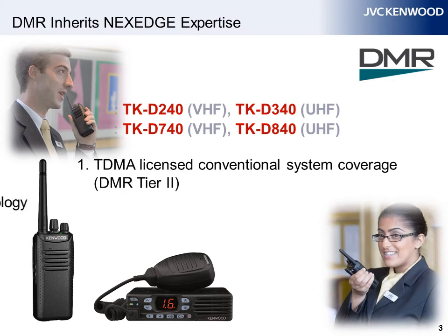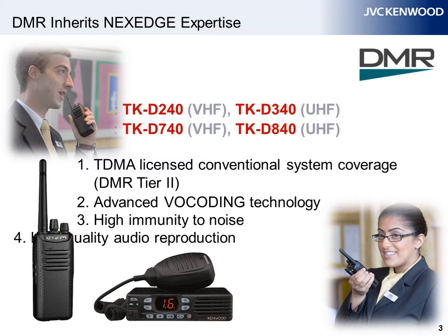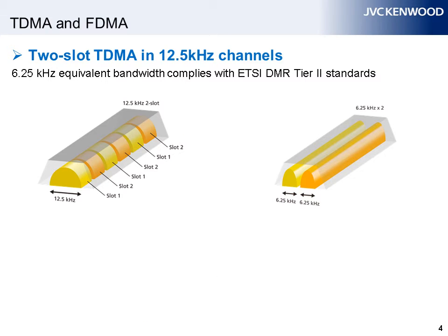Although we are new to DMR, these radios benefit from the expertise we have gained developing NextEdge, particularly advanced vocoding technology, high immunity to noise, and high-quality audio reproduction. DMR radios are specified for two-slot TDMA operation in 12.5 kHz channels, a standard adopted by ETSI, the European Telecommunications Standards Institute.